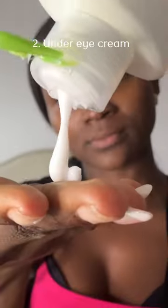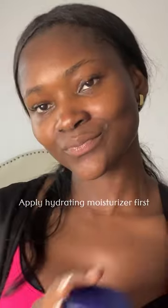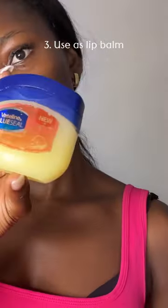Number two, you can use it for your under eyes to help hydrate, plump, and smooth that area. Use it alongside a good moisturizer — after applying the moisturizer, apply a thin layer of Vaseline all over your eyes.